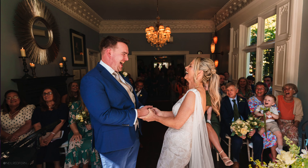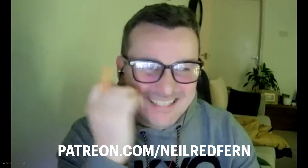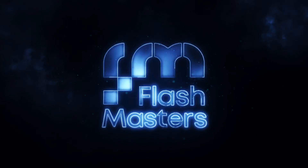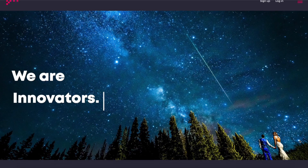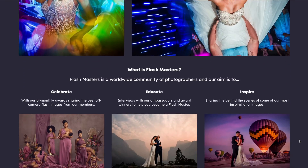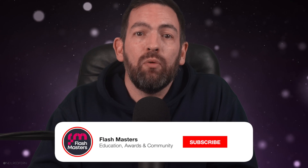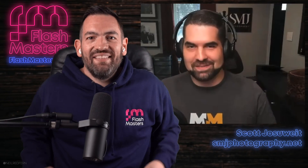On top of that, I've been running my Patreon, which involves hosting at least three two-hour live streams every month. Plus, myself and my partner Helen have been working on and have now launched Flashmasters, which is the biggest project I've ever worked on in my career. It's a completely new education and awards brand which recognizes and celebrates the best off-camera flash photography in the world. I could not be more proud of Flashmasters — it's taken off far better than we could ever have hoped, and we already have members based all around the world. But it has been so much more work than I ever would have realized beforehand.